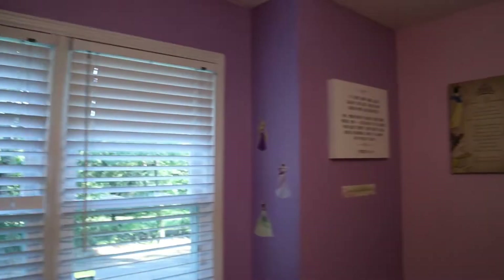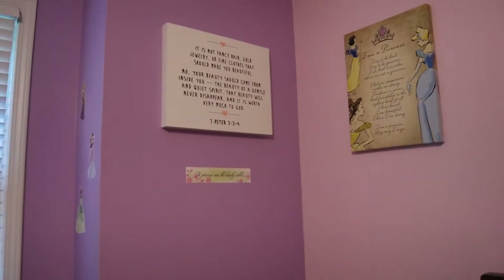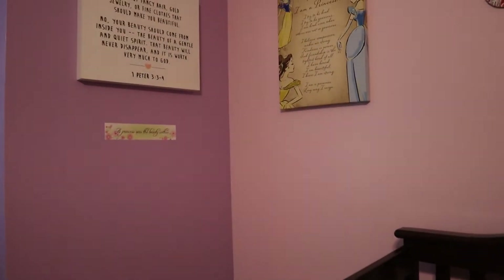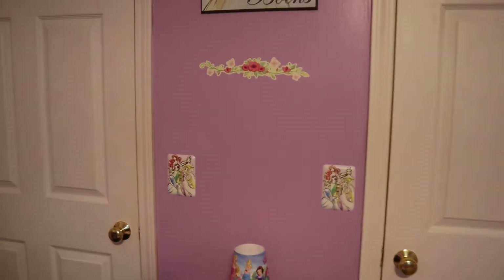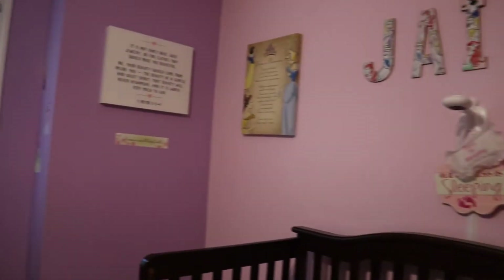Over here where it says Jana is going to be the princess pink. One thing I did was put two layers on, because the color on this wall before we moved in was very dark and bland, so I had to put two coats on. That took long enough, and then we had to get all of these decorations — her room is decked out in Disney princesses as you can tell.